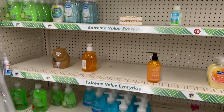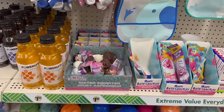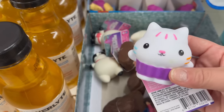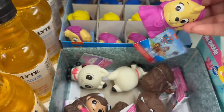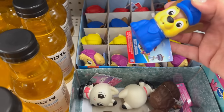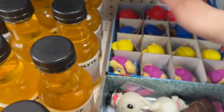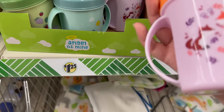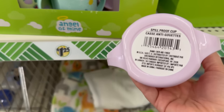Coming over to the toddler baby area, they've got some new cups and cute water squirter little toys. There's Gabby's Dollhouse — how cute! — and a little cat. They have Paw Patrol too: Sky, Robo, and Chase. Down here you've got Angel of Mine brand cups with adorable little foxes — spill-proof with a cute little top. They're so cute!